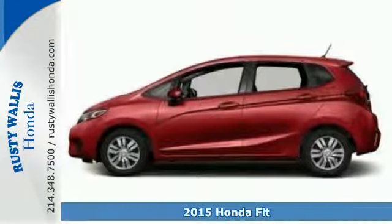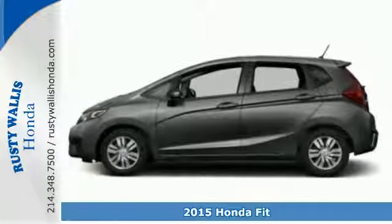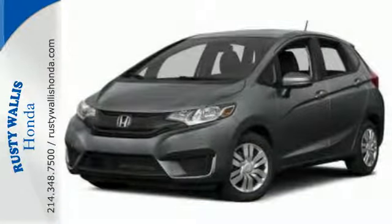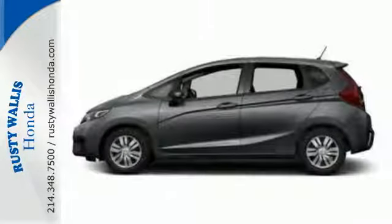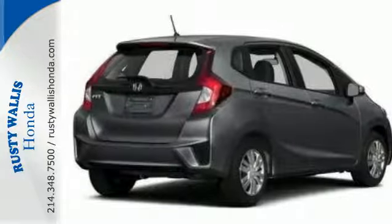It's a 2015 Honda Fit. For the urban dweller who wants an efficient, smartly packaged vehicle, this Honda is just what you've been looking for. It features a sleek, modern exterior and sporty, fun-to-drive handling while packing in more interior space for all your endeavors.